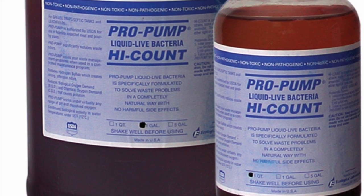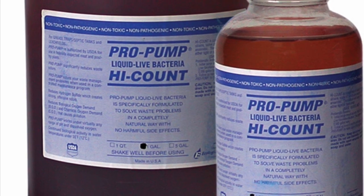I personally call this septic saver because that's exactly what it is — it's a septic saver.